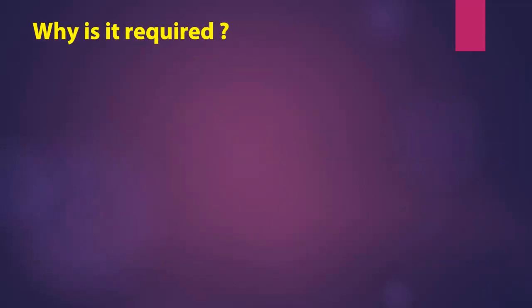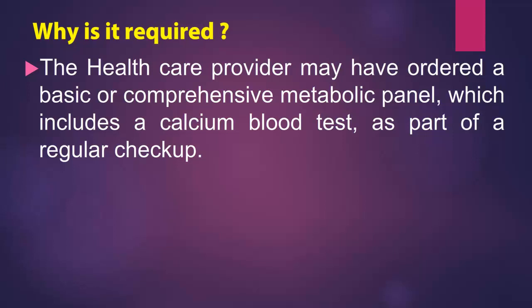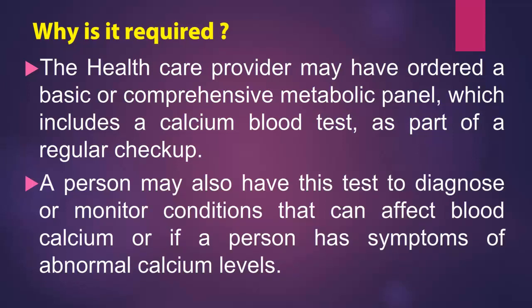Why is it required? The health care provider may have ordered a basic or comprehensive metabolic panel, which includes a calcium blood test, as part of a regular checkup. A person may also have this test to diagnose or monitor conditions that can affect blood calcium, or if a person has symptoms of abnormal calcium levels.